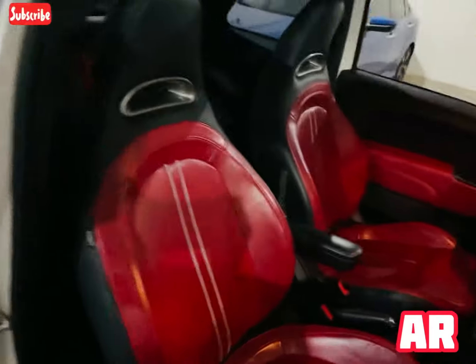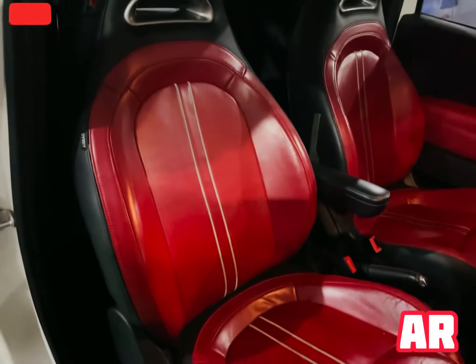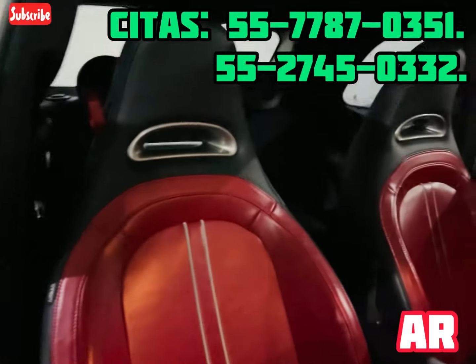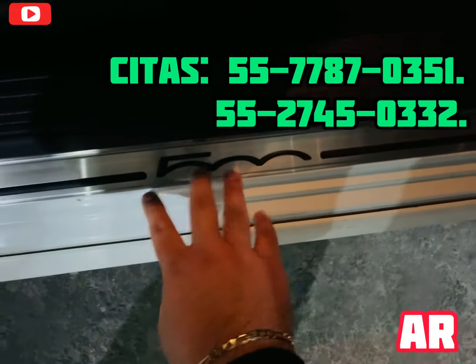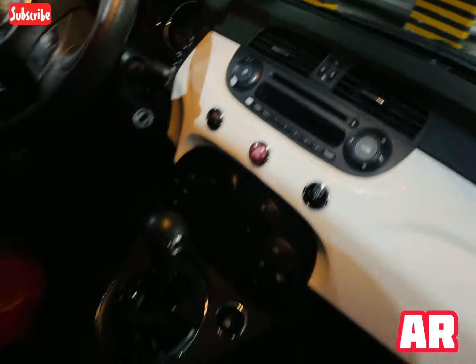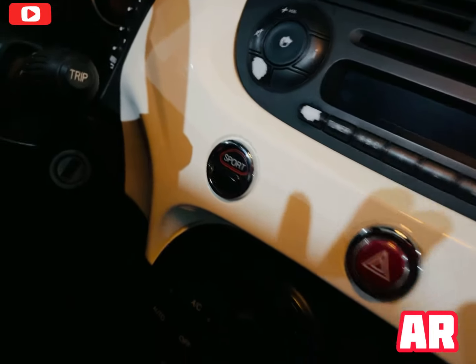Quiero que veas los interiores. La verdad es que este corte deportivo de cubo viene con muy buen gusto; este detalle en rojo hace que el interior se luzca muchísimo más. En esta parte también me gusta el detalle que dice 500, se ve muy bien. Caja automática — recuerden que siempre es más caro; así que aprovéchenlo. Viene con el detalle en modo sport para cuando lo manejamos.